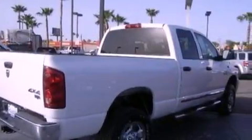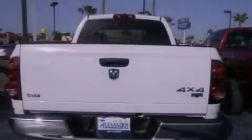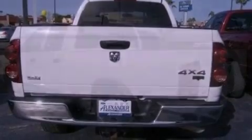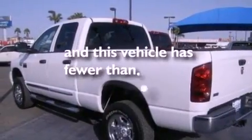All of the following features are included: air conditioning, a passenger side air bag, door reinforcement beams, and this vehicle has less than 49,000 miles.